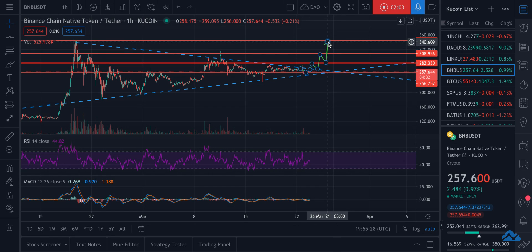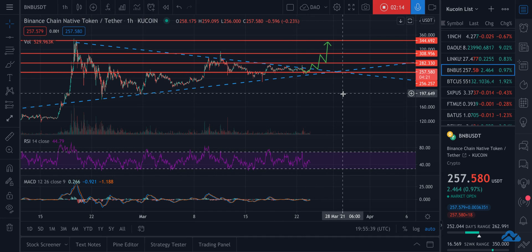Then watch it run up to previous all-time highs, which will probably serve as a little bit of resistance at first. I don't see it breaking through too hard, but I am pretty bullish on BNB solely because of how many projects are starting to move over to the Binance Smart Chain.